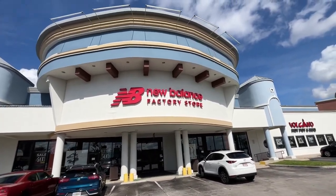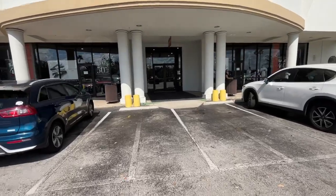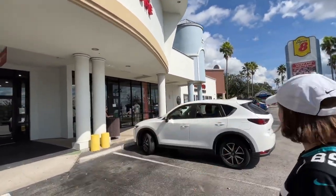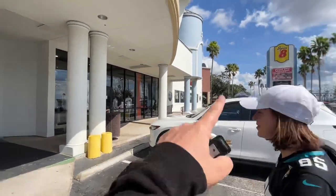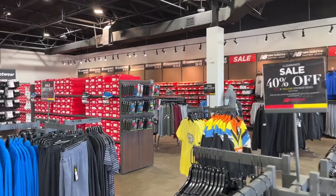Alright folks, welcome back. Today we are going sneaker shopping at the New Balance factory store. I've never been here before, excited to check it out. There's a couple of highly rated restaurants right over here too, so we might check those out — or we can cheat on Waffle House and go to Denny's. Never know what you're gonna find, so let's go find it.